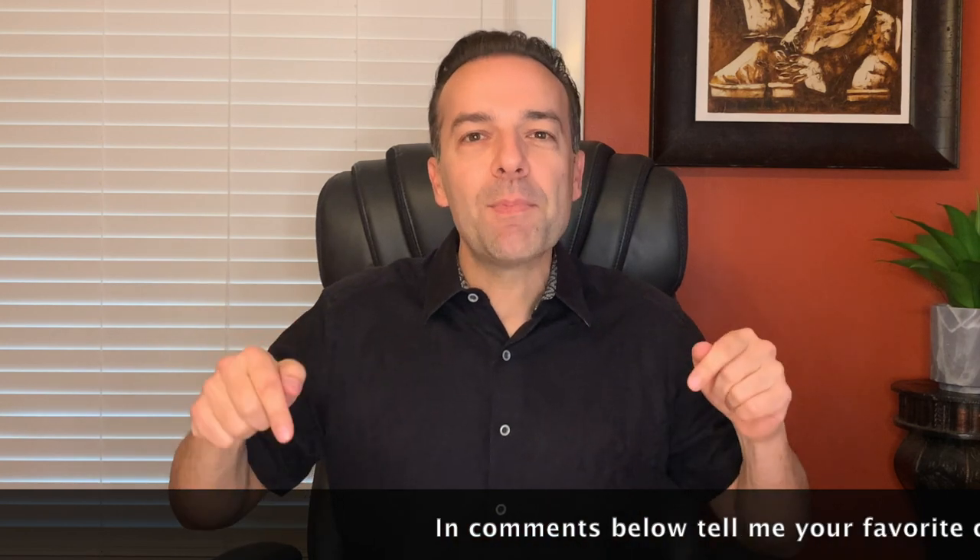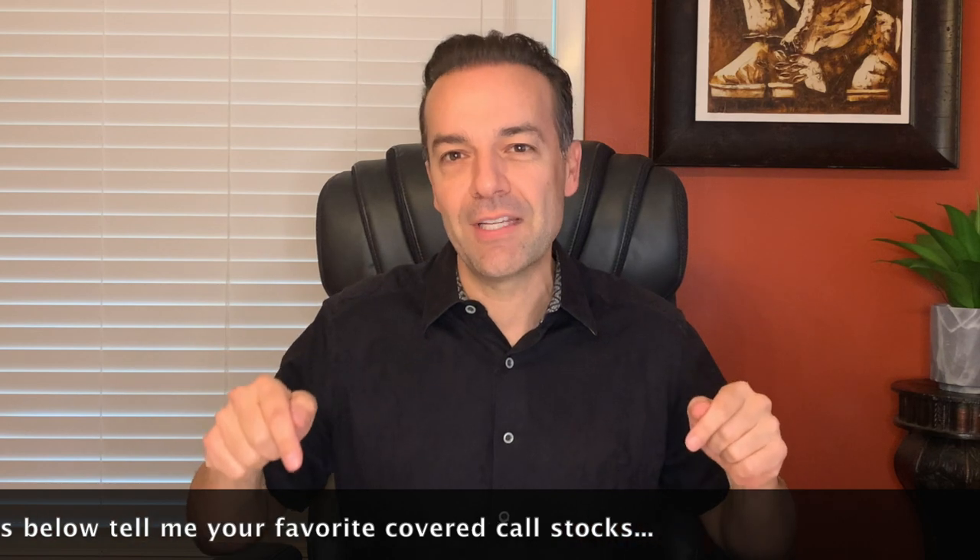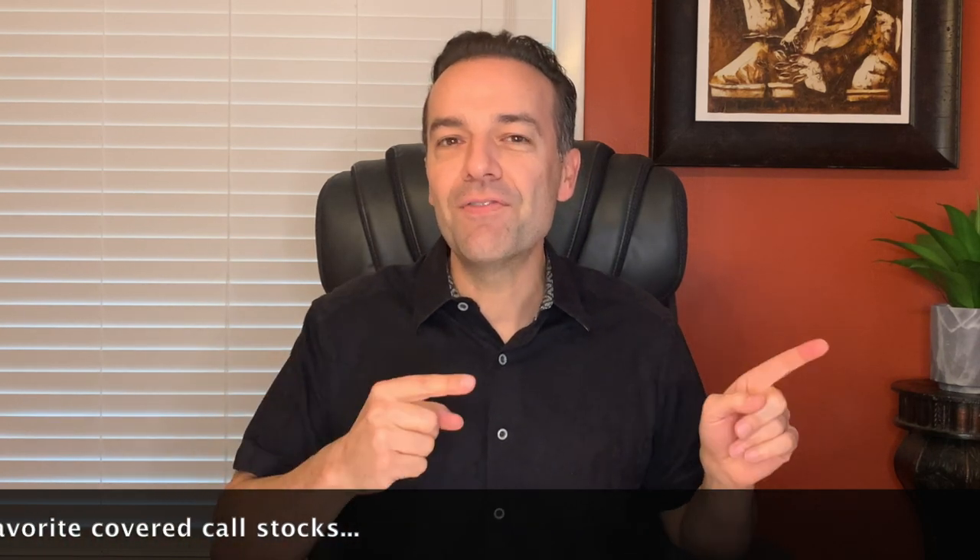What are your favorite stocks to trade covered call options on? In the comments below, let me know what your favorite stocks are to sell covered call options against, and stay tuned until the end of this video where I will share with you a tip on how I enter all of my covered call option positions at a discount. I will also show you how you can basically hit the easy button and have a lot of the work I'm about to talk through done for you.